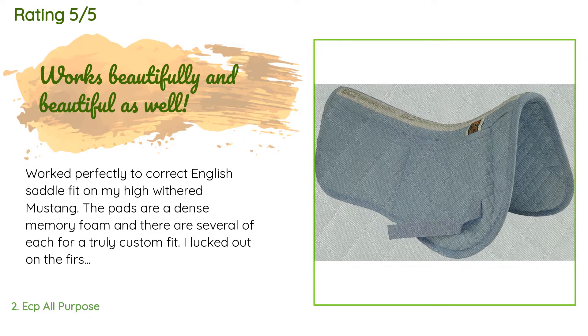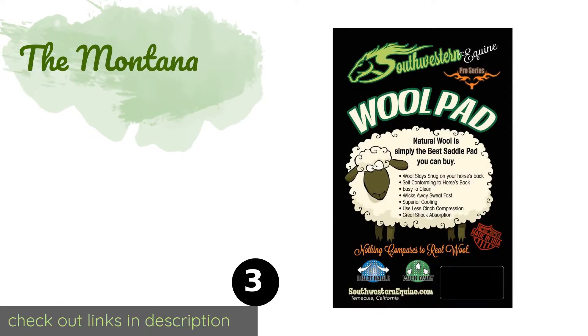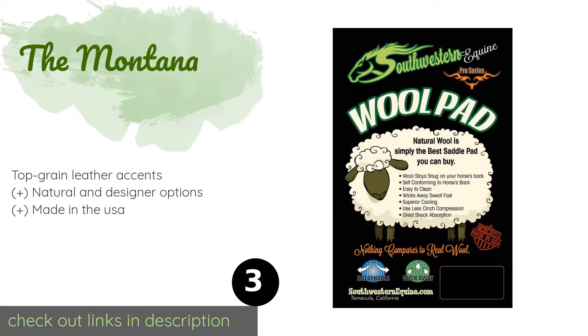The next product is the Montana by Southwestern Equine. With the Montana, you can harness the power of wool to cool down your mount, as this fiber is breathable and can help remove heat and moisture. This model comes in either one inch or three-quarter inch thick versions. The price is around $119. Check out the product link in the YouTube description below.